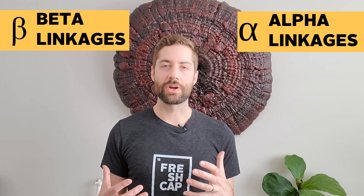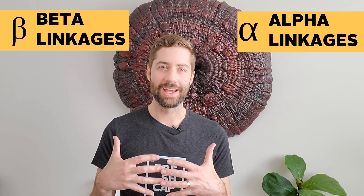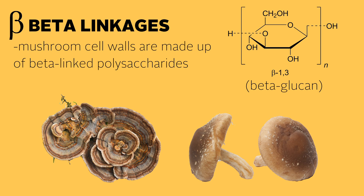One way that these polysaccharides can be classified is by having either alpha linkages or beta linkages. These linkages describe the different ways that the individual units of the polysaccharide are connected together. Our bodies were designed to break down and digest alpha-linked polysaccharides — the polysaccharides found in simple starches like potatoes, rice, or wheat.